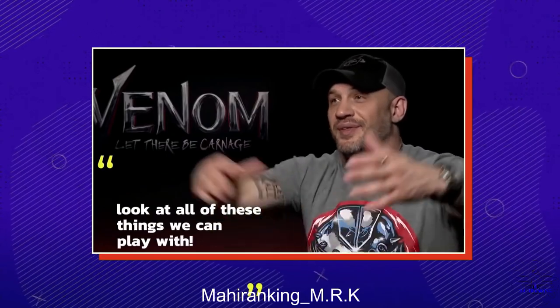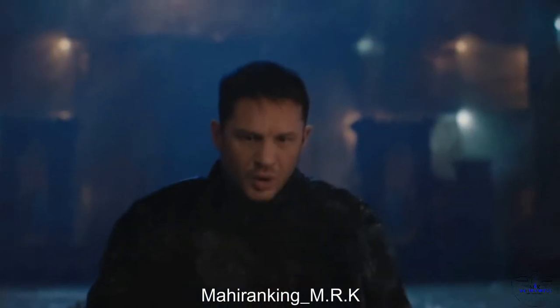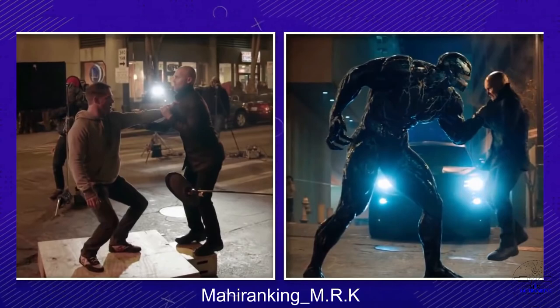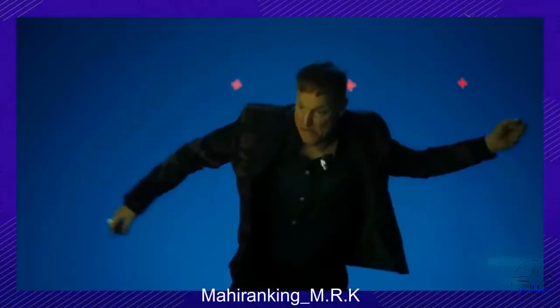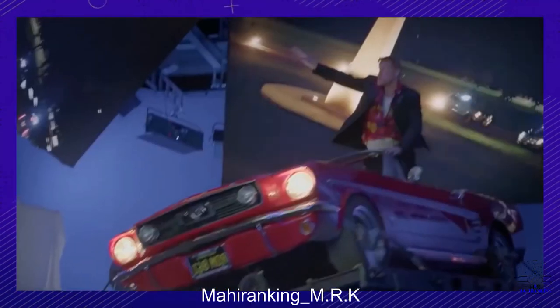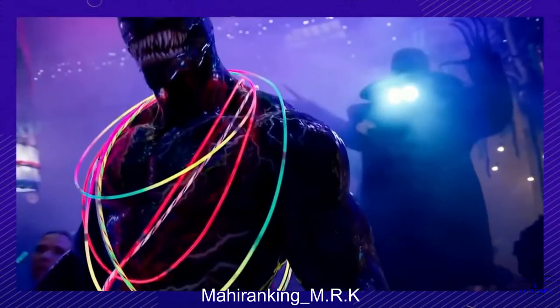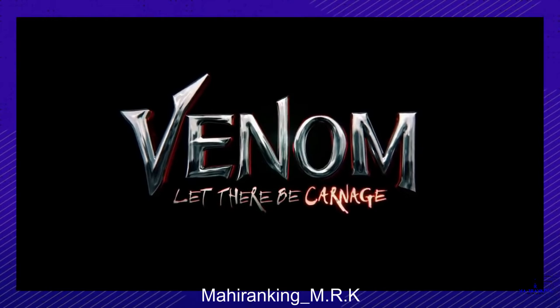When you're working on movies as crazy as Venom and its recent sequel, of course you're dealing with a whole lot of CGI — but did you know there are tricks to making it look so seamless and smooth? Let's take a look behind the VFX curtain at Let There Be Carnage.